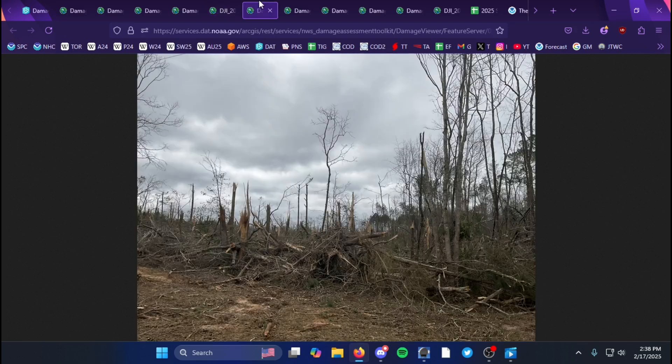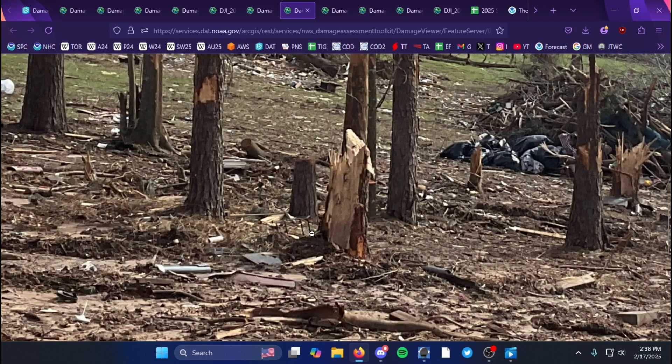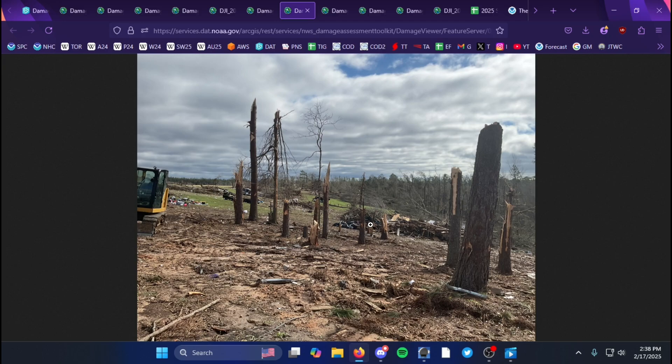Zooming in closer, you can see all the debris downstream — I assume this is looking northeast. Moving onward, more tree devastation in the EF3 category. In this general area where the tornado likely peaked overall, there was complete tree nubbing — trees snapped down essentially to the ground.